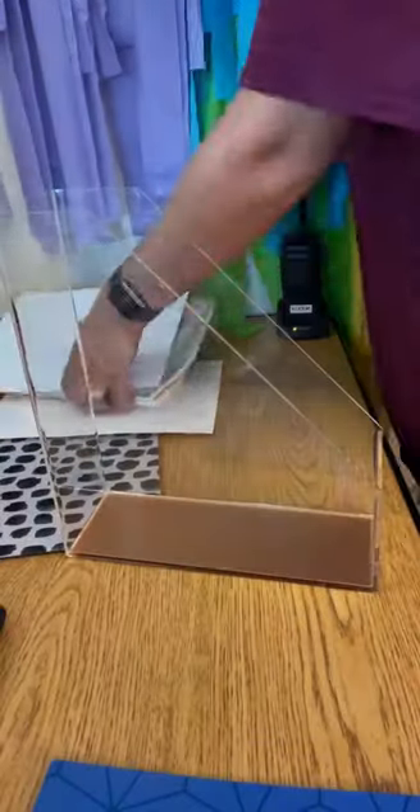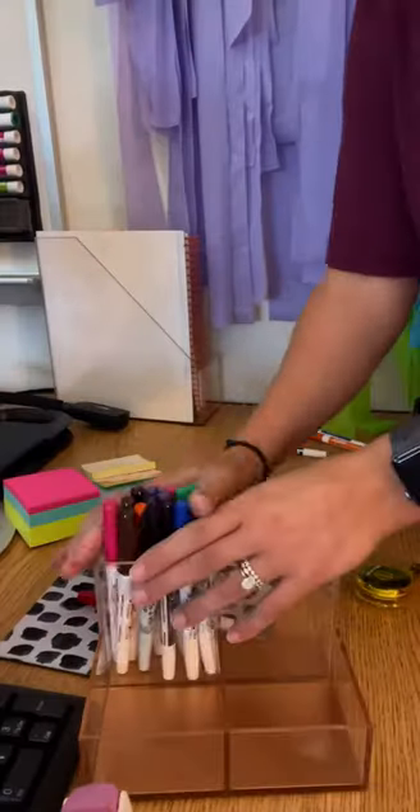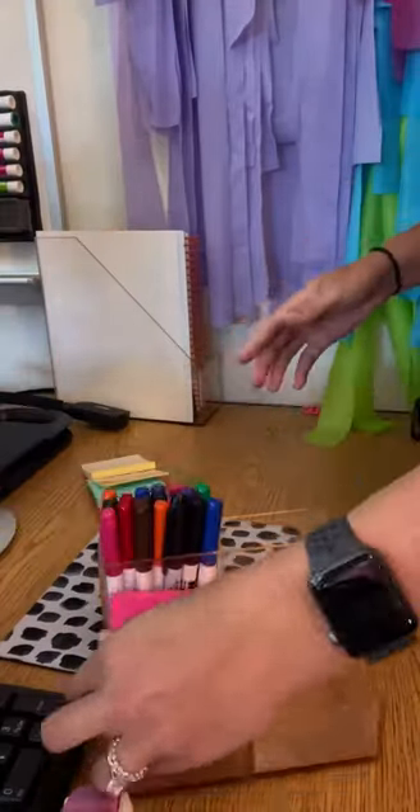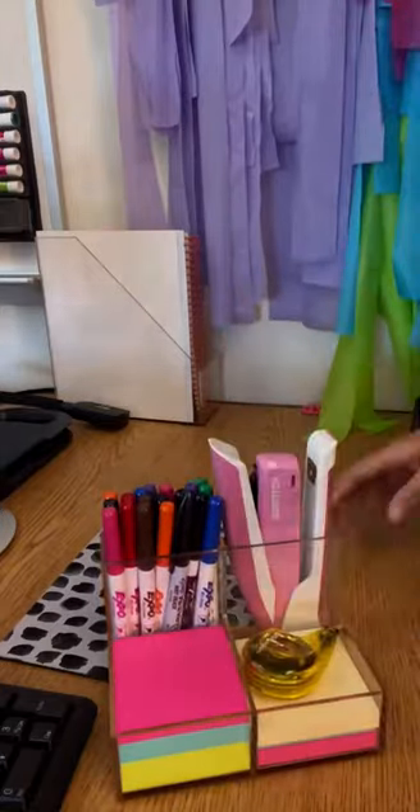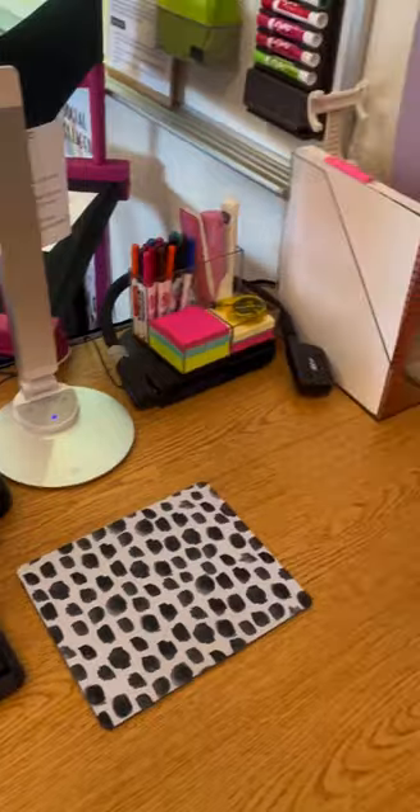Here's my desk area that I need to organize. I use this clear magazine holder to hold all of the books and papers that are on my desk. I use this desk caddy to organize all of my expo markers, my sticky notes, my whiteout, and my stapler. Then I put them all back and my space is super neat.